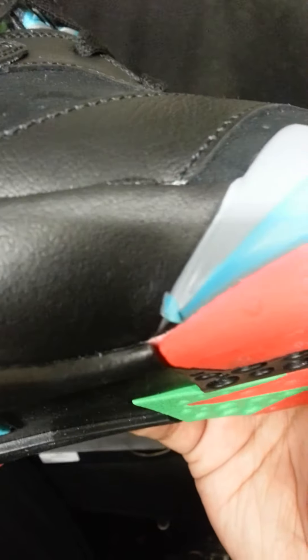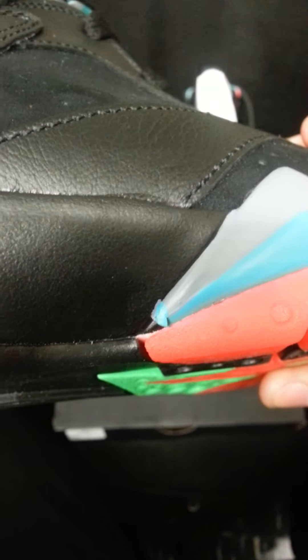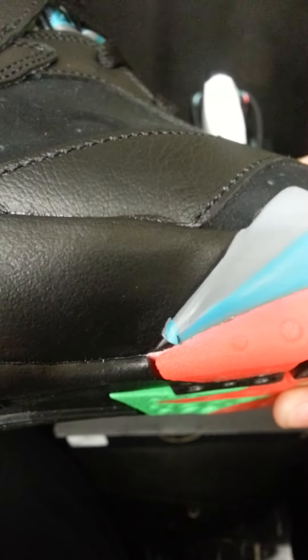And the worst part is this part right here — let me see if I can get this to focus. That part right there. It looks like the blue is licking the gray. I mean, come on, man.